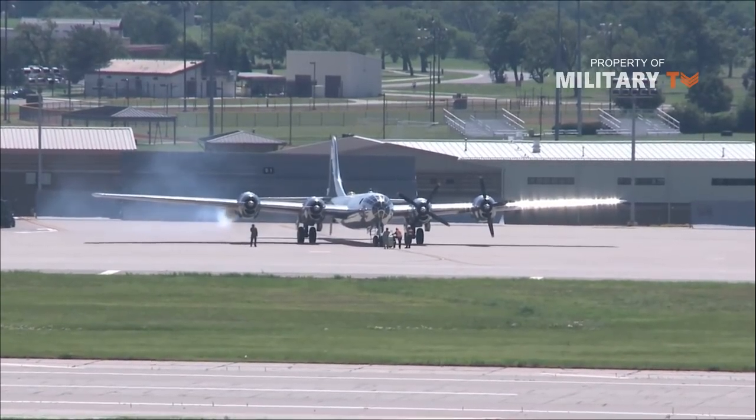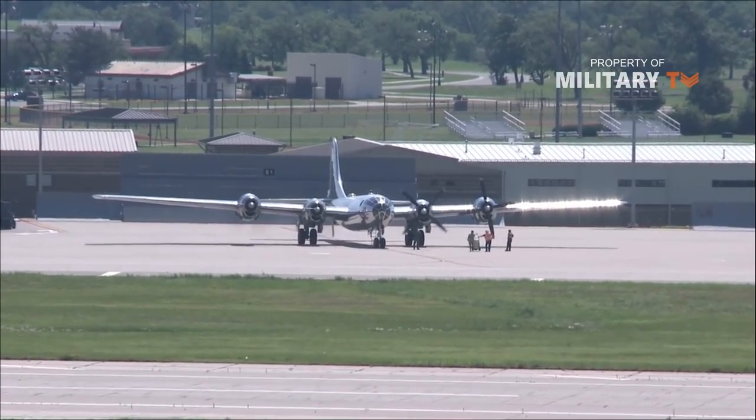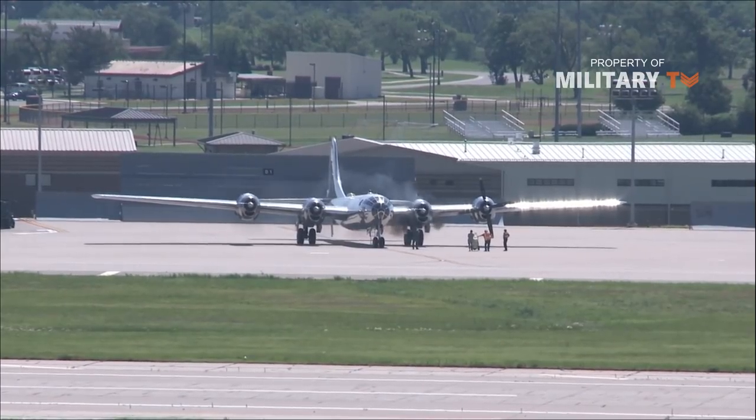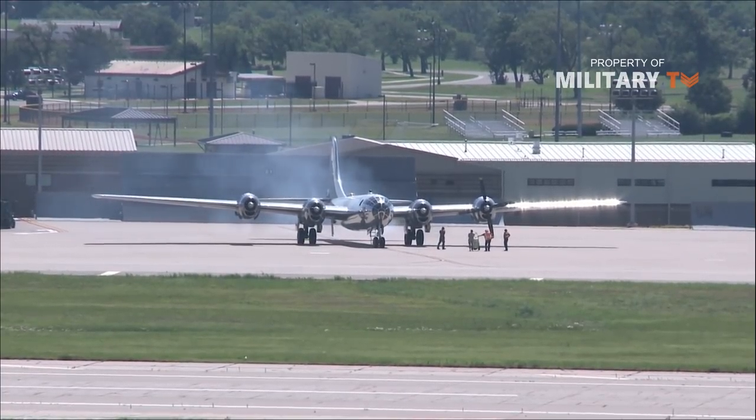Production of the B-29 Superfortress was split between several factories, managed under different contractors, to keep up with demand. This would ultimately include Boeing, Bell, and Martin, all being military aircraft powerhouses during this period, and production totaled nearly 4,000 examples before the end of the run.